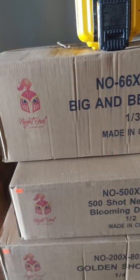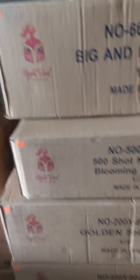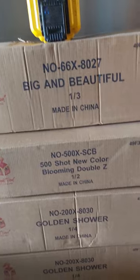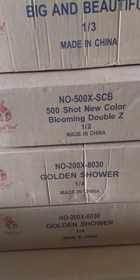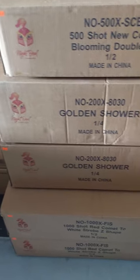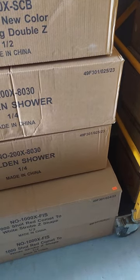Big and Beautiful — that's 66 shots, big shots — $385. New Color Blooming Double Z — $305. Golden Shower — $415, that one's one of my favorites, it's all horse tails and it's really cool. 100-shot Red Comets and White Strobe Z-Shape — $450.